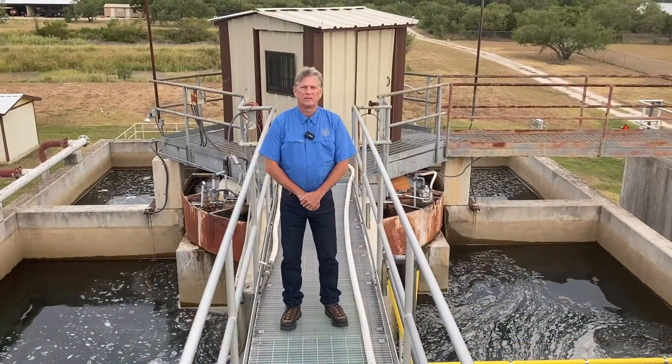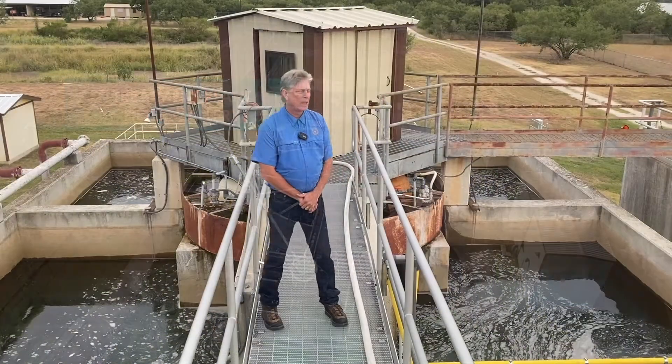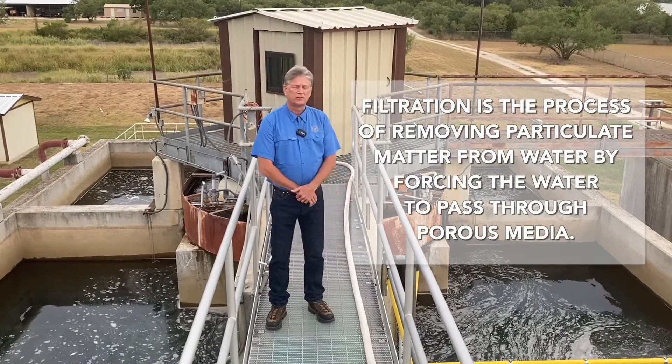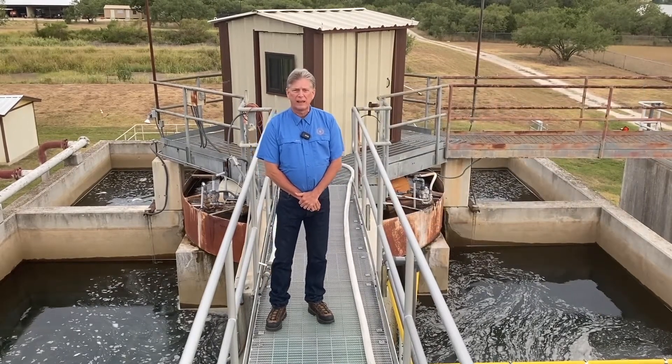I'm standing in front of the filter gallery for the conventional surface water treatment plant for the City of Kerrville. We have four filters — as you can see, the water from the clarifier gravity flows to our filter system. Each filter can handle about 1.3 million gallons of water a day.